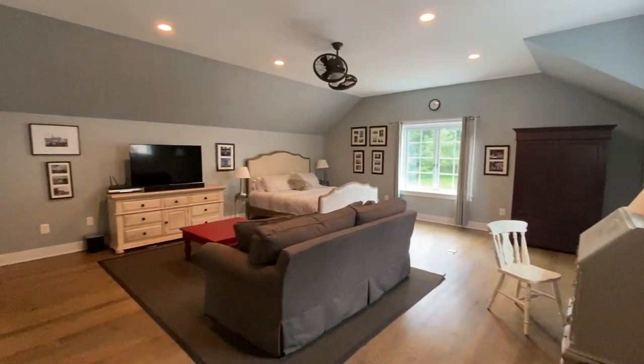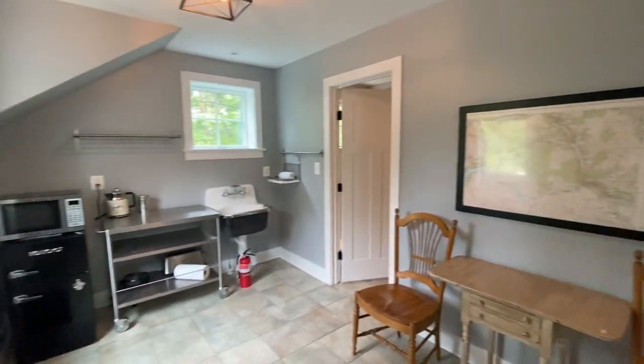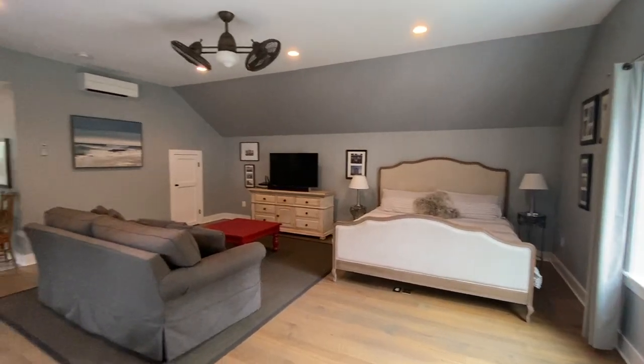We're now in the carriage house above the three-car garage. This is an amazing separate living space with an ensuite bathroom, perfect for all your guests.